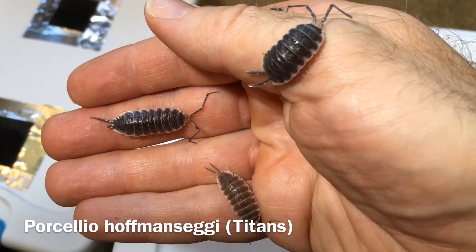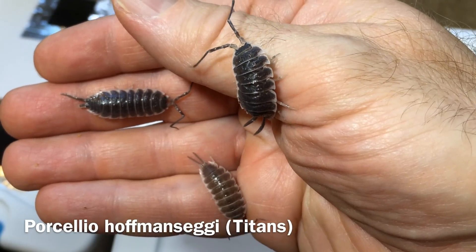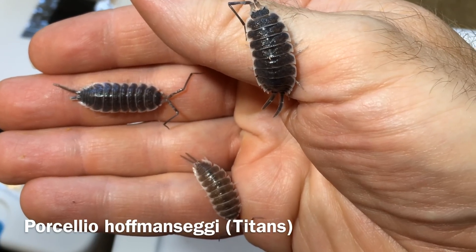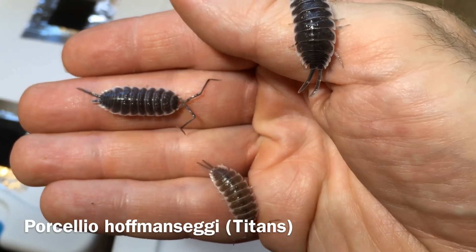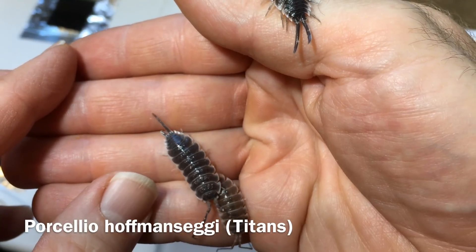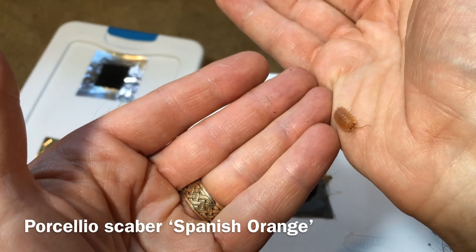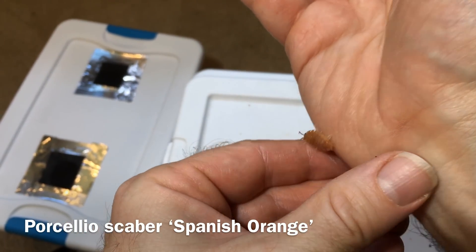Another great thing about keeping isopods is that they are safe to handle — they're not going to sting, bite, pinch, or spray anything on you, unlike some other invertebrates. The main concerns when handling them are for the isopod's safety rather than yours. They can be damaged if squished or squeezed, and you wouldn't want them to drop onto a hard floor. Also, certain types are very fast, so when handling them you want to make sure they don't scuttle off your hand. But most isopods are pretty easy to handle and move slowly enough to manage.